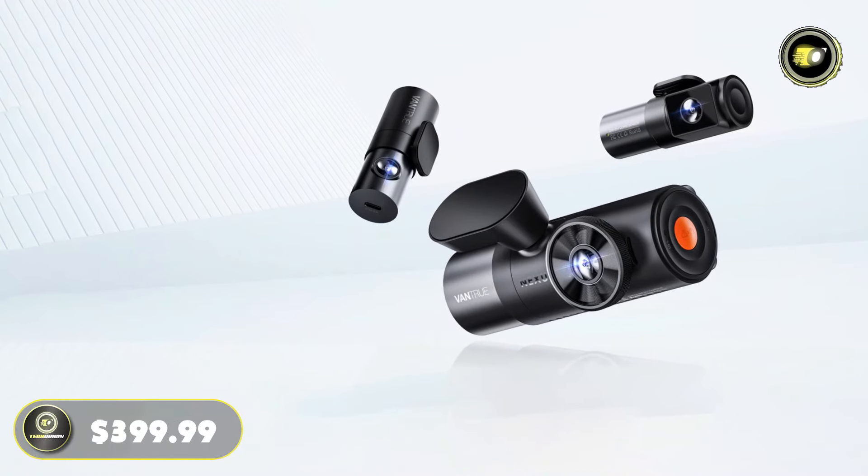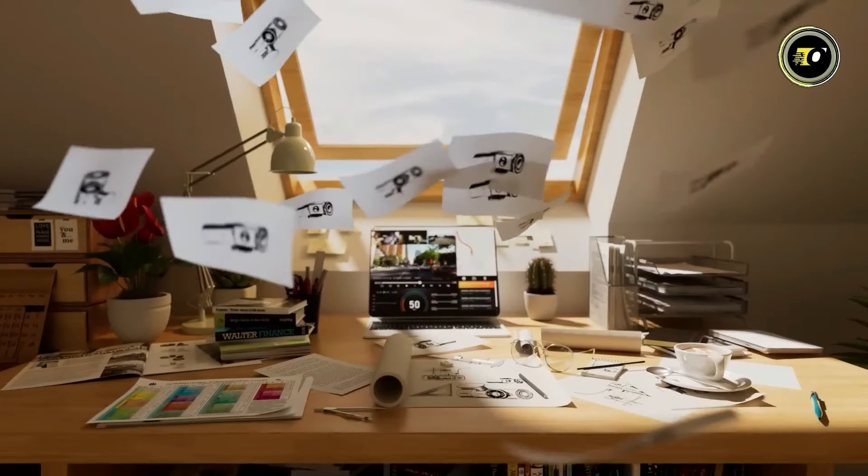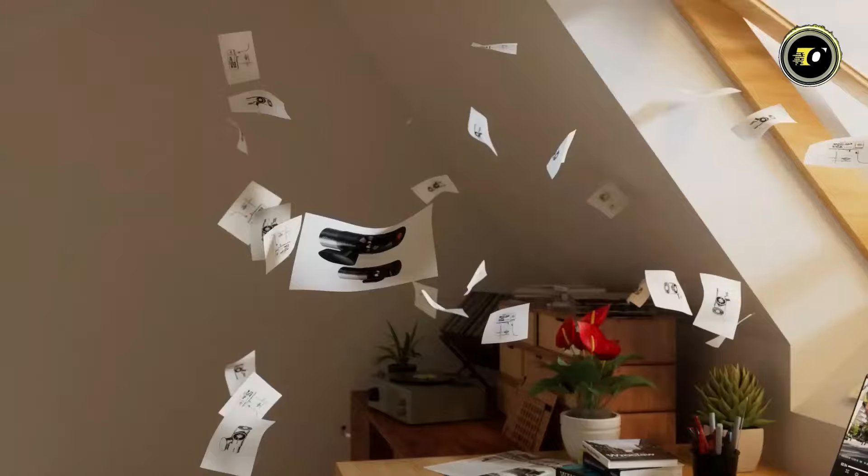Priced at $399.99, the VANTRU N5 offers a comprehensive suite of features to enhance your driving experience and safety on the road.